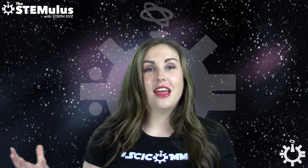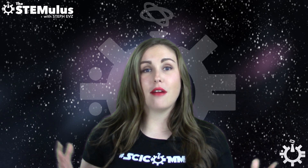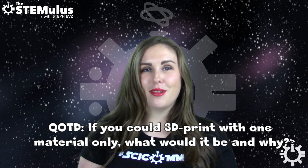So that brings us to our question of the day. Now we're 3D printing with bacteria, and it seems like the possibilities are growing more every day. If you could 3D print with one material only, what would it be? Let me know in the comment section down below.